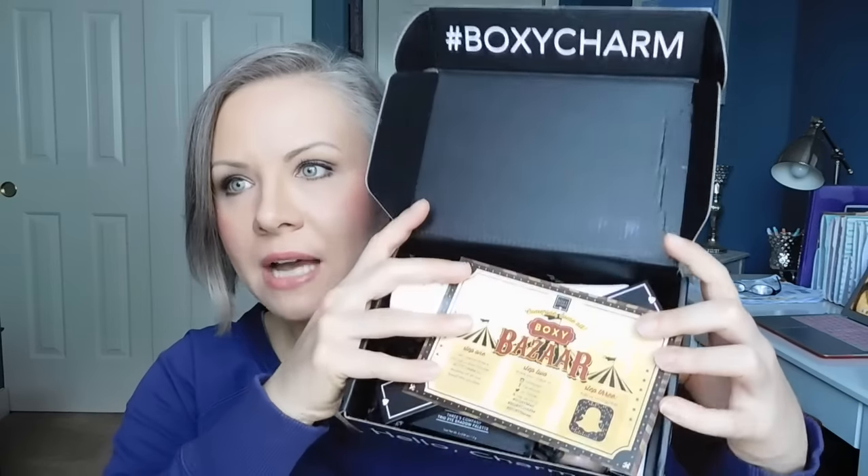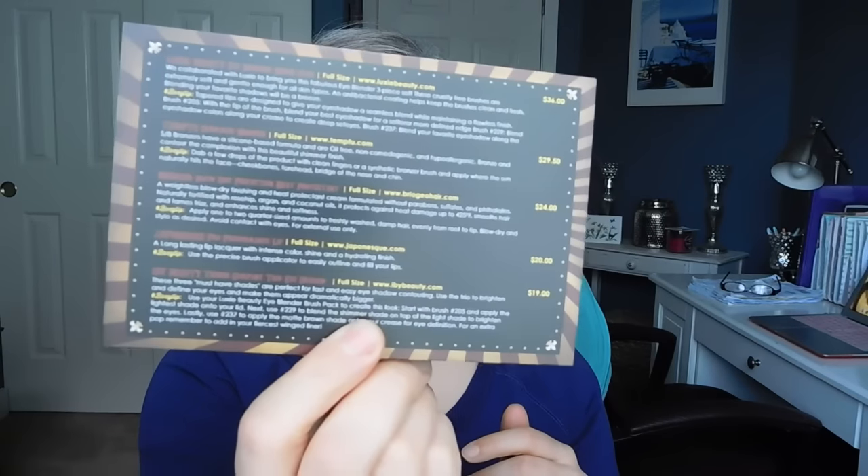So let's go ahead and open it up. I'm going to be careful not to show my address here. This is how the box comes — it says 'hello charmer.' The products come inside and there is obviously a card — this is the Boxy Bizarre. It's nice because on the back they tell you more about the products and give you the value of each one and where you can buy them. So I'm going to go ahead and dive right in and show you everything that is in this box.